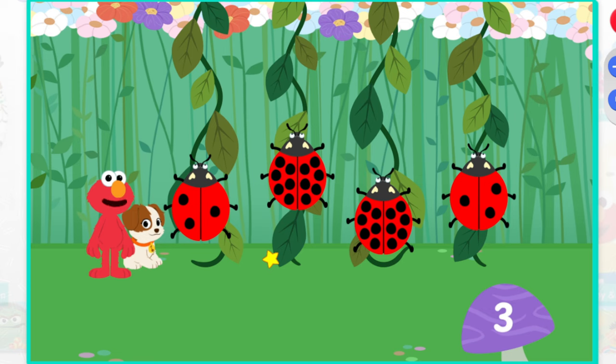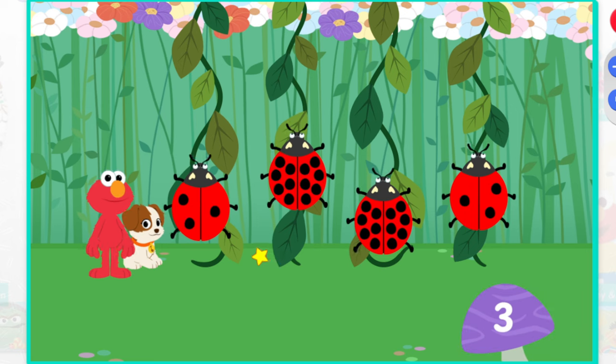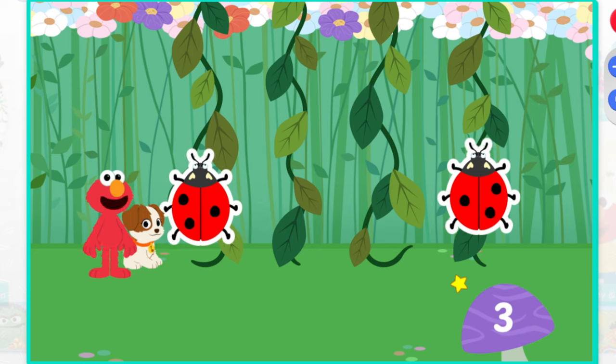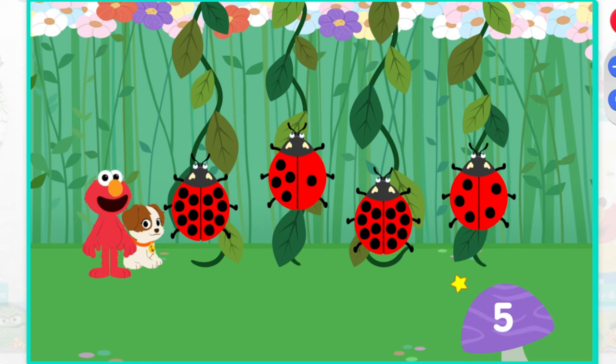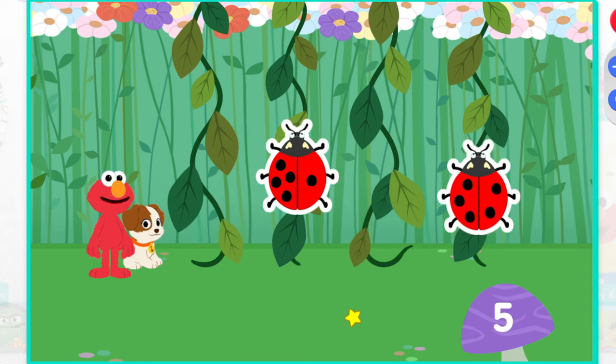Elmo knows a fun game we can play. Let's count the spots to find the ladybugs with three spots all together. Spot-tacular! Way to go! You found all the ladybugs with three spots all together. Now let's find the ladybugs with five spots all together. You spotted it. You did it! You found all the ladybugs with five spots all together.